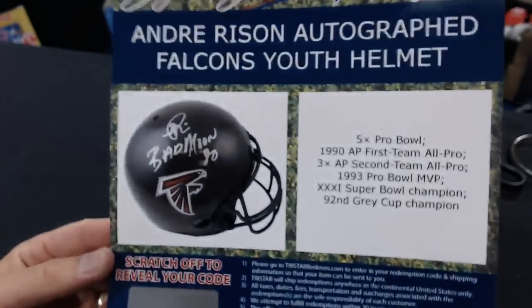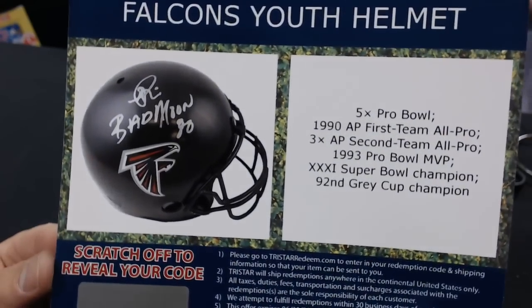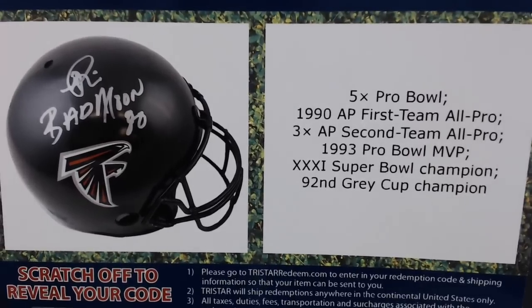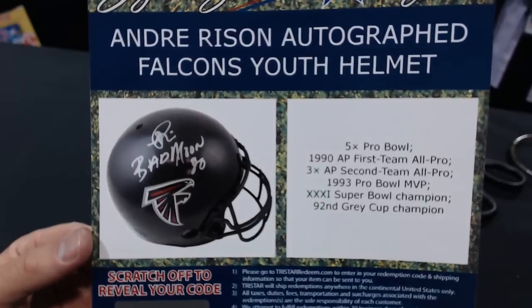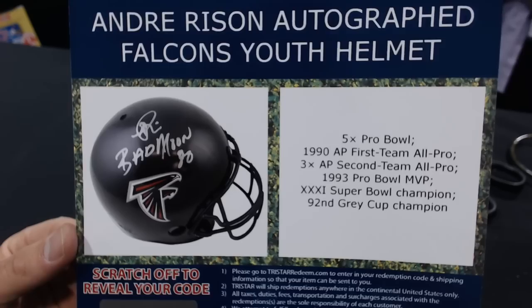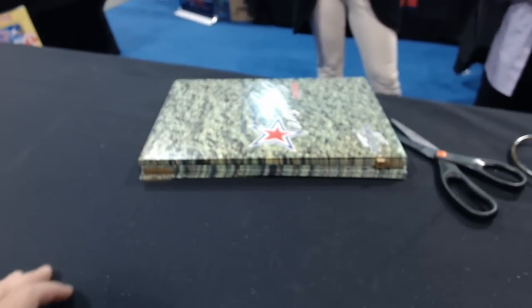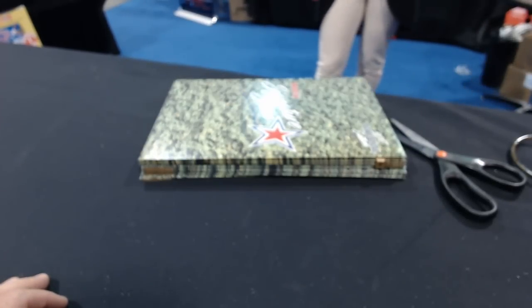Andre Rison autographed Falcons youth helmet. 'Bad Moon Rising.' He wants documentation — Super Bowl champ, great champ. Andre Rison. Pretty cool. The signatures on all the stuff look really good. That was number two.